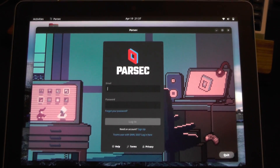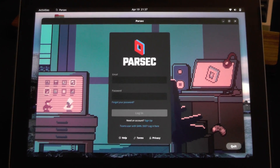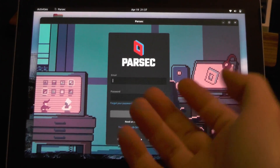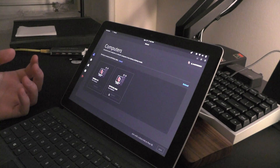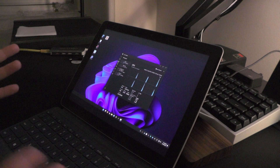Staying on Ubuntu 22.04. There we go — Parsec, straight from Flatpak. I didn't have to do any fancy configurations or anything like that. It just works.